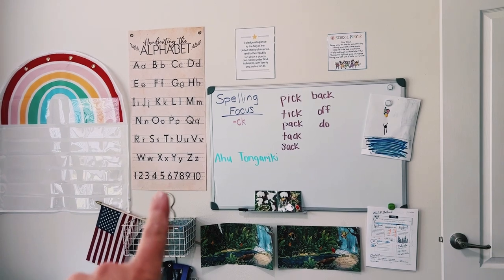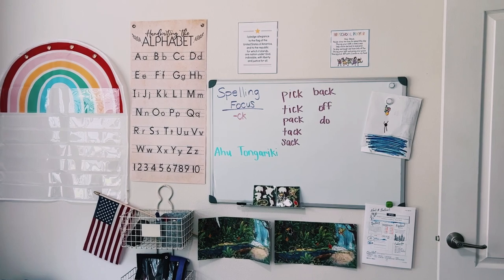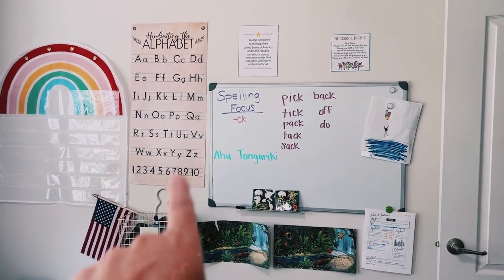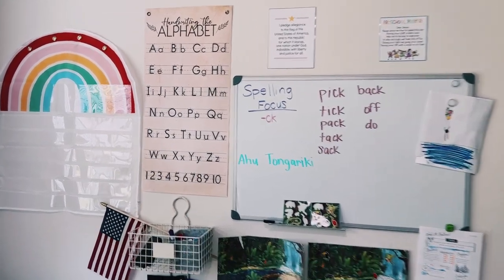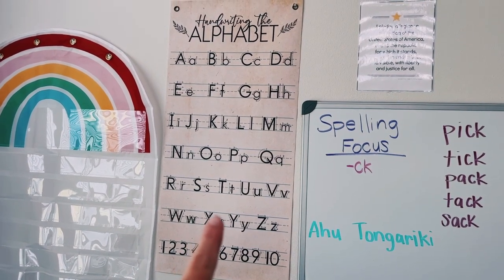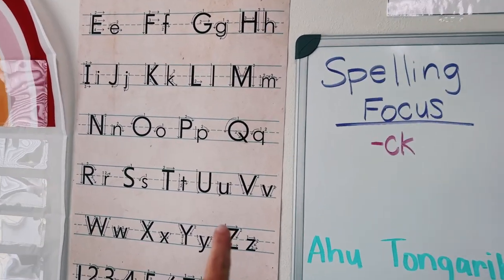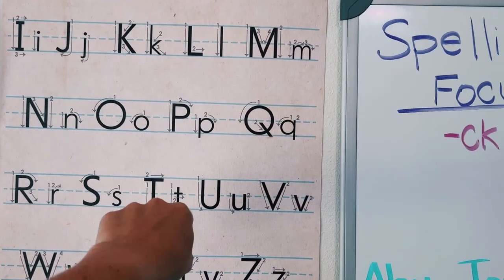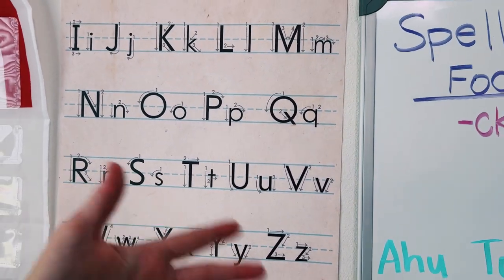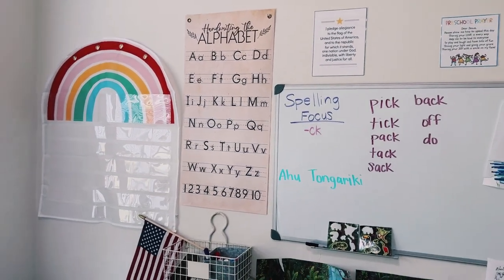This handwriting alphabet came from Amazon — if I can link some of these things for you, I will. If there's something specific you want a link for, just comment and I'll try to get it for you. I like this because it has all of the uppercase and lowercase letters and then also your numbers, and it gives you the directions with the primary or preschool lines. My daughter uses that often.